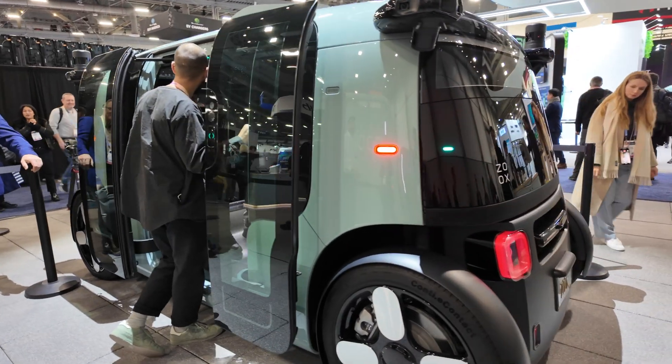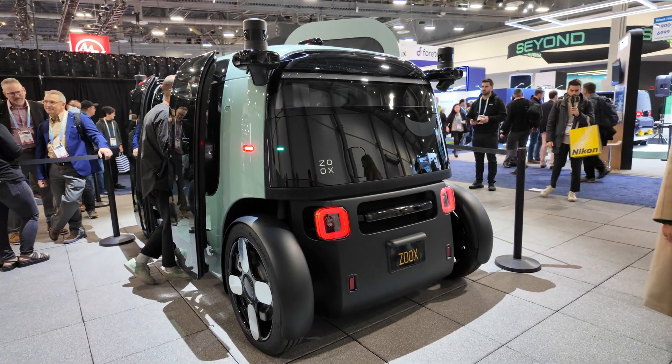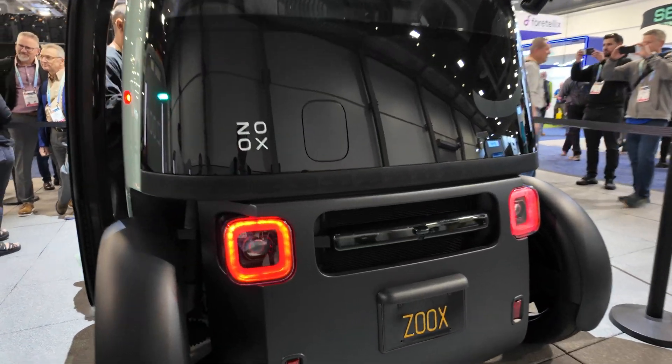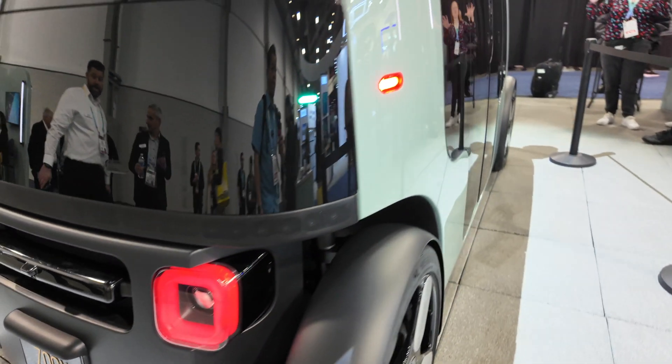When can I see this on the road? We are currently operating this vehicle on public roads here in Las Vegas and also in Foster City. As a rider, you would get the opportunity sometime this year to take your first rides.